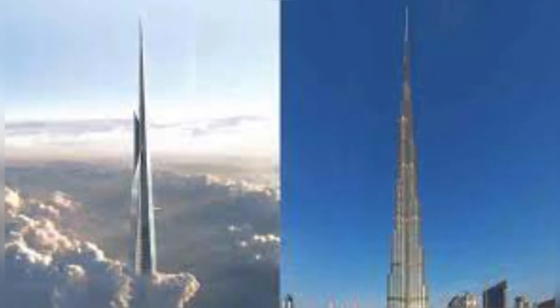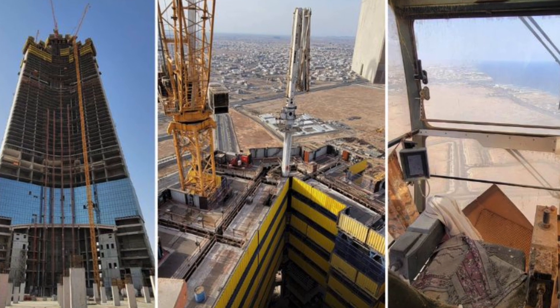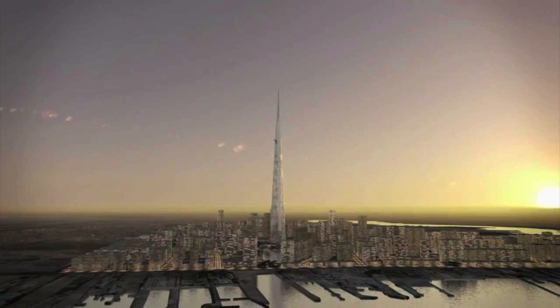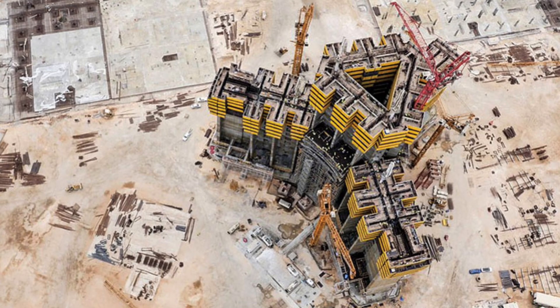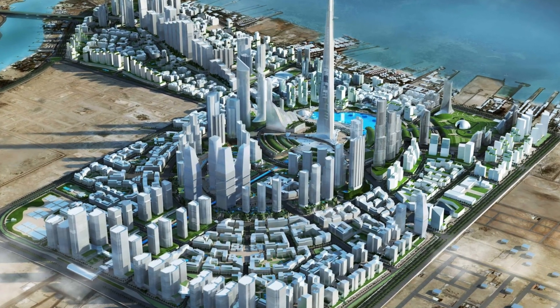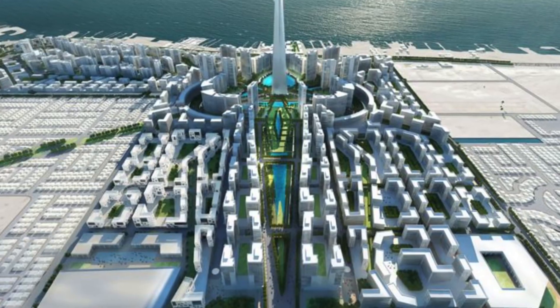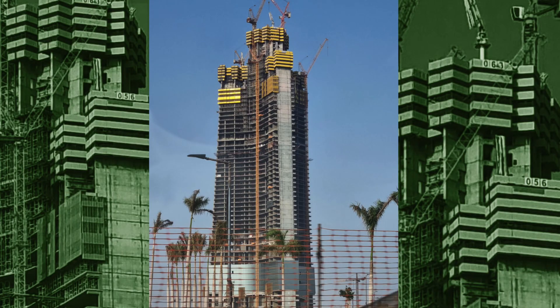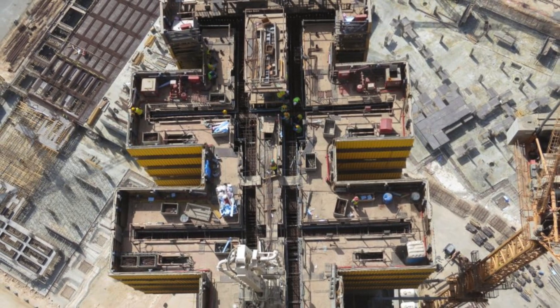The future of Zidha Tower remains uncertain, but its potential impact is immense. Whether it becomes a shining beacon of progress or a cautionary tale, its story is far from over. As the world watches, the Zidha Tower continues to rise — miracle or disaster, it stands as a testament to human ambition and the relentless pursuit of reaching new heights.